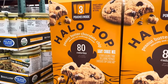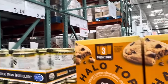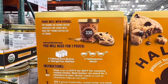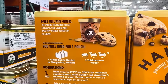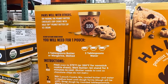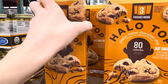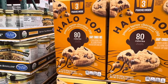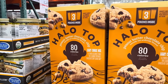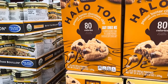Peanut butter chocolate chip Halo Tops — this is a light cookie mix, 80 calories, and it's $7.49. You get three packs in there. It pairs well with the Halo Top peanut butter cup ice cream — that's a lot of peanut buttering going on. Three pouches inside make about 16 cookies per pouch, 48 total — unless you go and eat the cookie dough. I'm not judging.